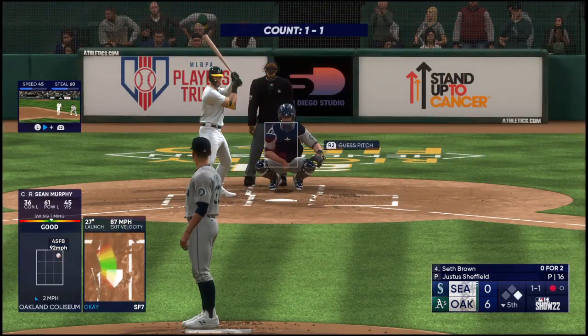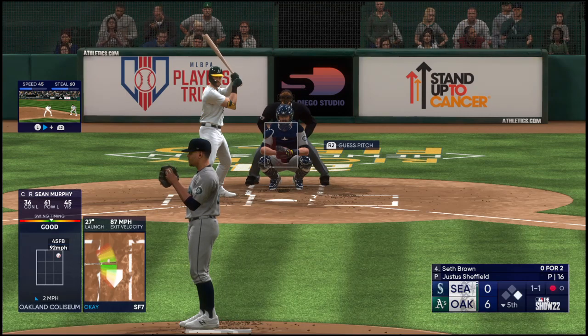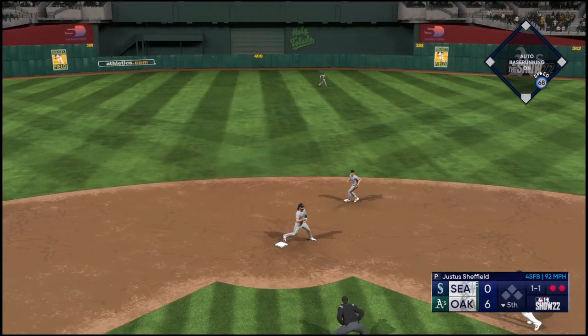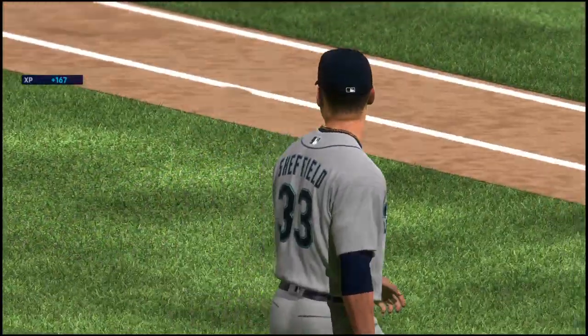So here's Brown at the plate — Andrews leads off first with one away. Smoked on the ground — second to Crawford for one, double play. What a twin killing to end the inning!